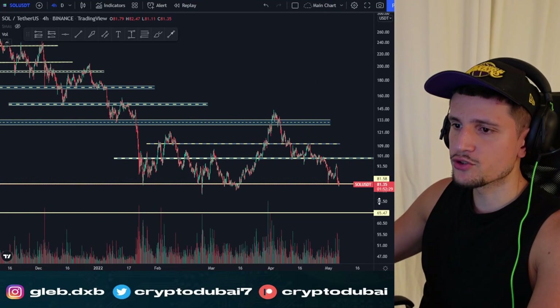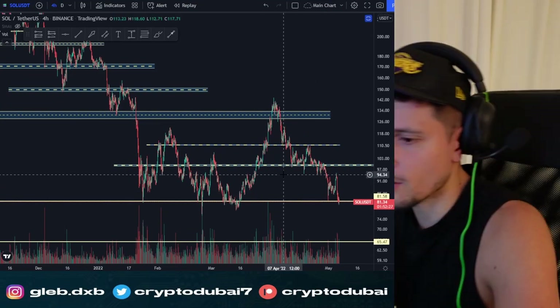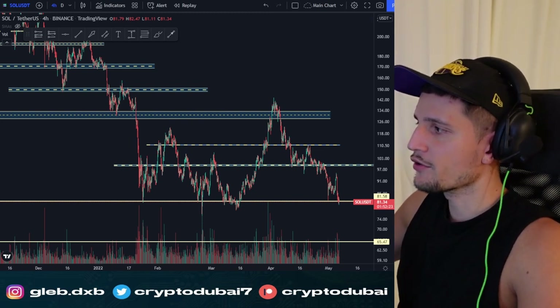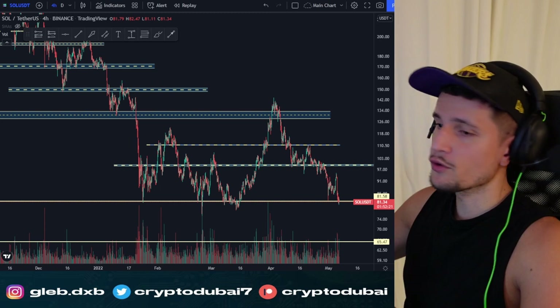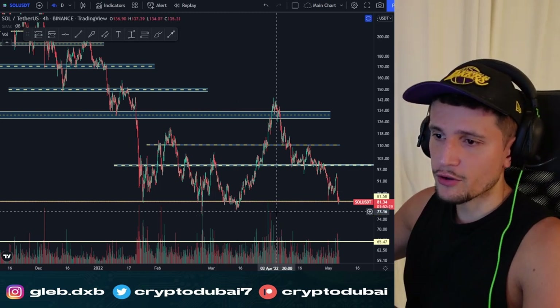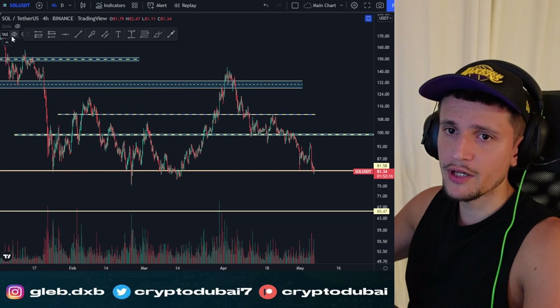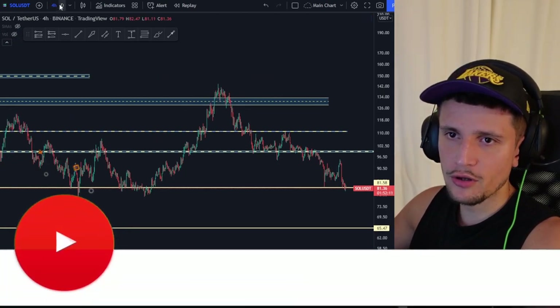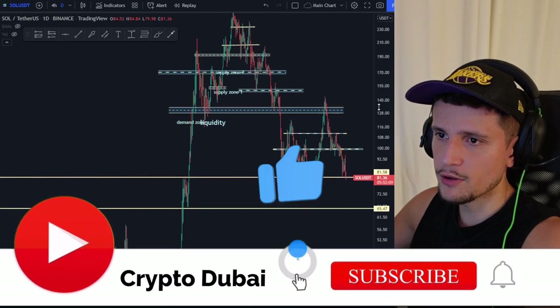Quick update on Solana — I haven't talked about it for about a week, so I thought it's time to give you an update. We are currently trading at a very important key support area, and I will give you all of my price targets for the immediate short term, mid term, and long term.